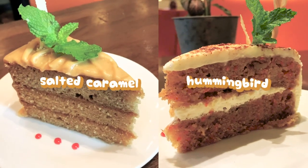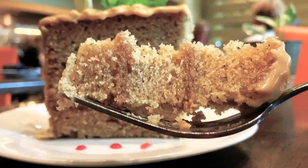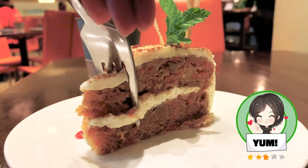They offer a selection of cakes for dessert. The salted caramel had the biggest portion but the taste was okay. I enjoyed the hummingbird cake a lot more — it made me feel happy.